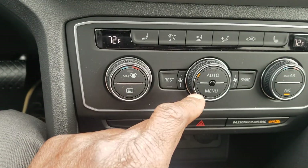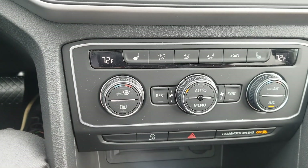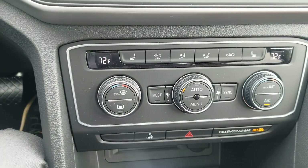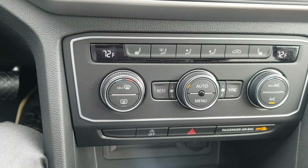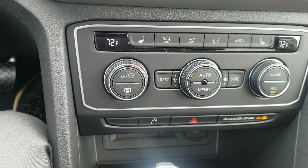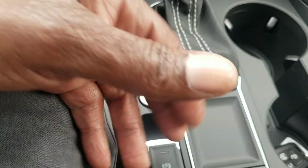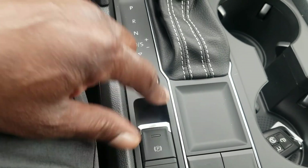You also have down here a rest button. The rest button is what you set to continue to circulate air in the car on the odd chance you get out — maybe go to a convenience store — and someone wants to remain in the vehicle. It's going to continue to circulate the residual cooler air that's in the system. You also have push-button start and an e-brake here. You just lift up to activate, then put your foot on the brake and push down to release.